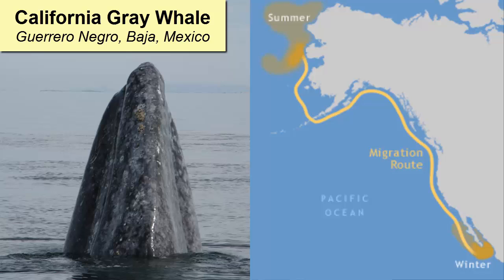Tourists who travel to these lagoons in January, February, and March will see thousands of these whales cavorting in the shallow waters and giving birth. Generally, they do not feed, but live off the reserves they built over the summer.